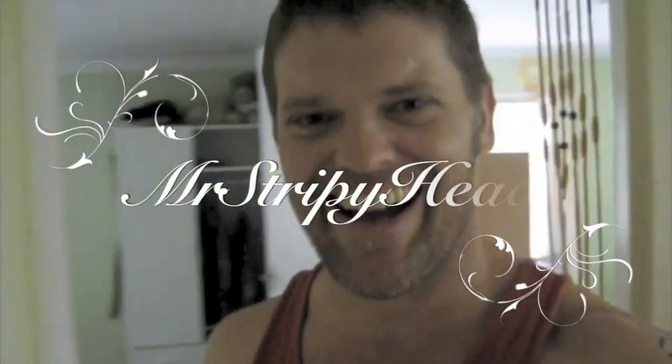Mr. Strapey here, he's still good in bed, you should give him head.